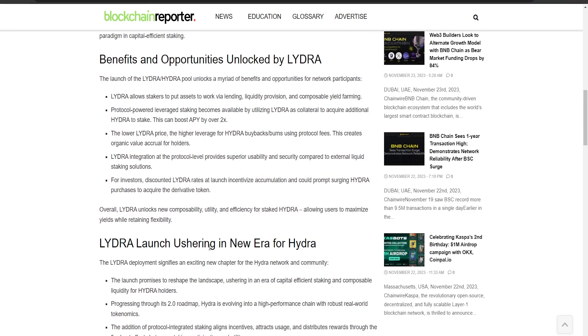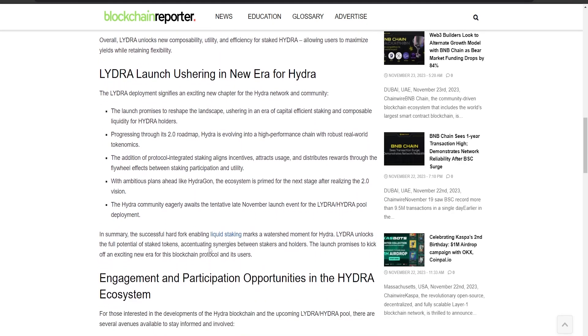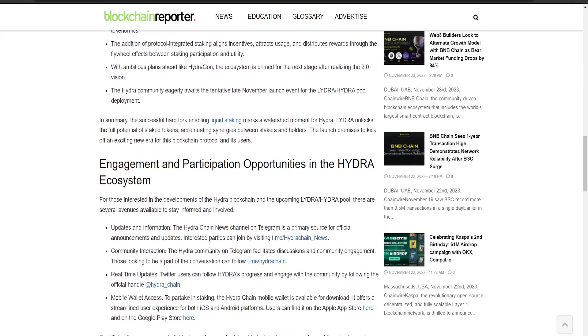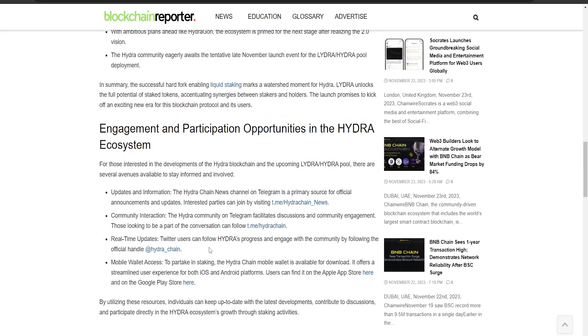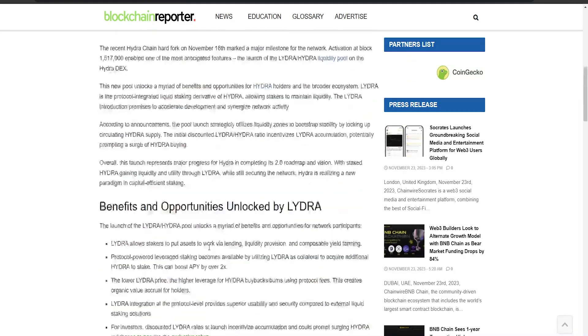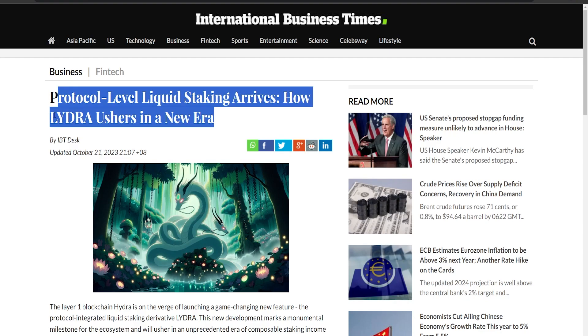Looking forward, big plans like HydraGone are on the horizon, marking the next step after reaching their 2.0 goals. The Hydra community is excitedly waiting for late November when they plan to launch the LIDRA Hydra pools, creating more opportunities for people to get involved. The International Business Times has also mentioned tips on how to use LIDRA to leverage your rewards.